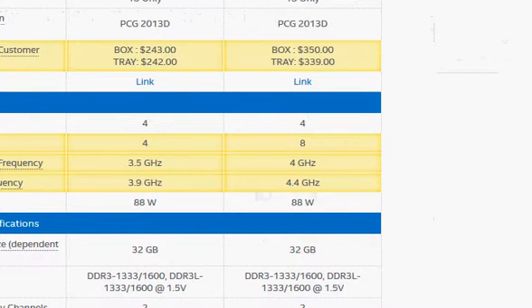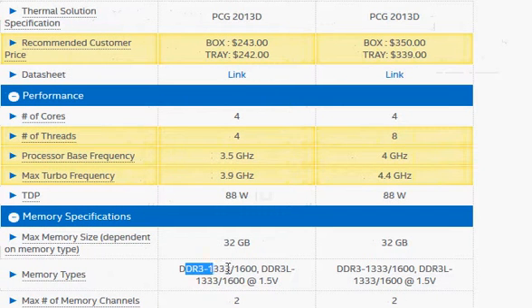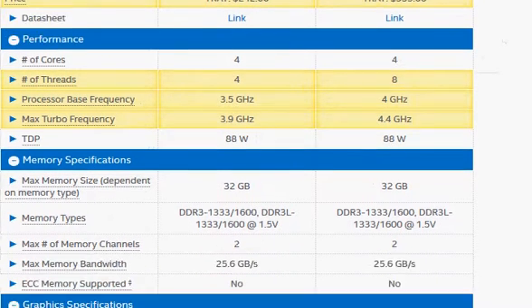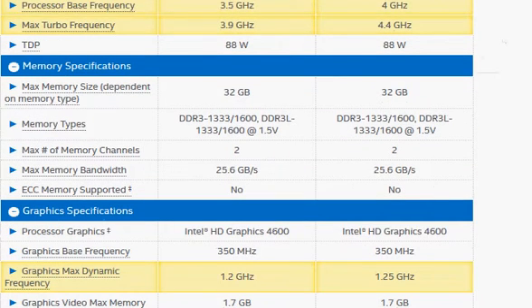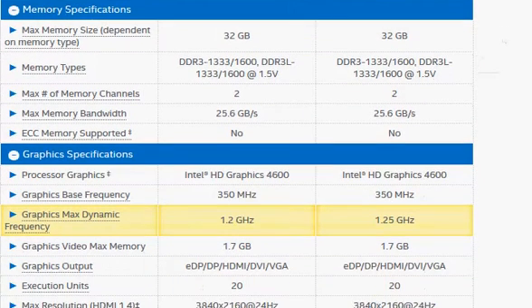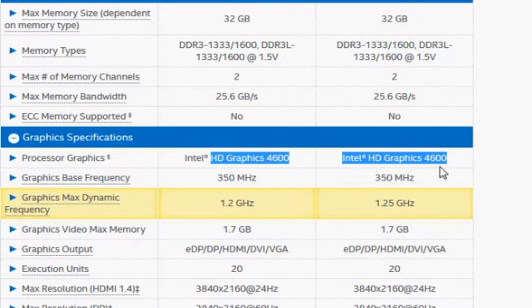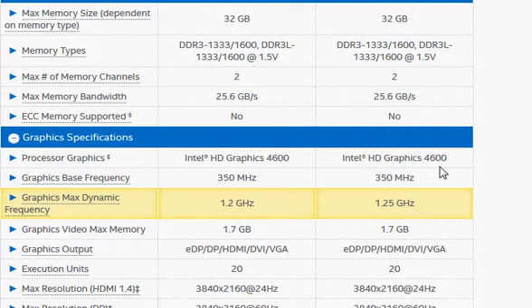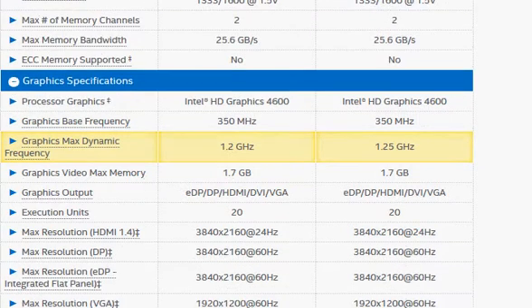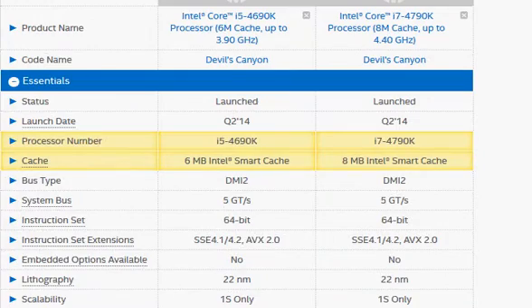Other than those differences, these two processors are the same — both use DDR3 memory, while the newer Skylake uses DDR4 at lower voltage with similar performance. Both have Intel HD Graphics 4600, which is fine for display and light gaming, but a dedicated graphics card is needed for serious gaming. I hope this comparison helps — thanks for watching.